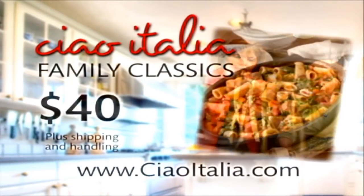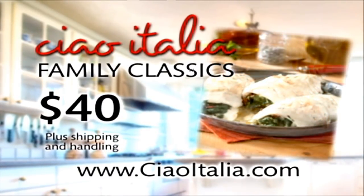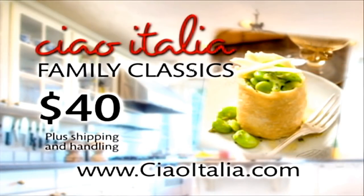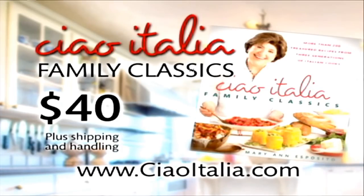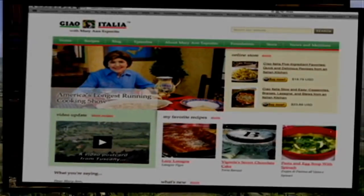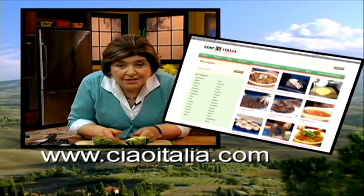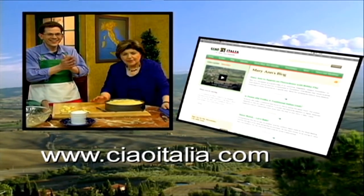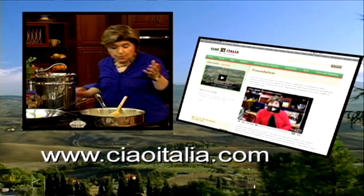Marianne shares the secrets of three generations of Italian cooks with Ciao Italia Family Classics. Filled with over 200 authentic recipes from Marianne, her mother, and grandmothers, this fully illustrated cookbook is available wherever books are sold and on the web. Learn more about the culture and cuisine of Italy's many regions and prepare their unique recipes by visiting Marianne at CiaoItalia.com.